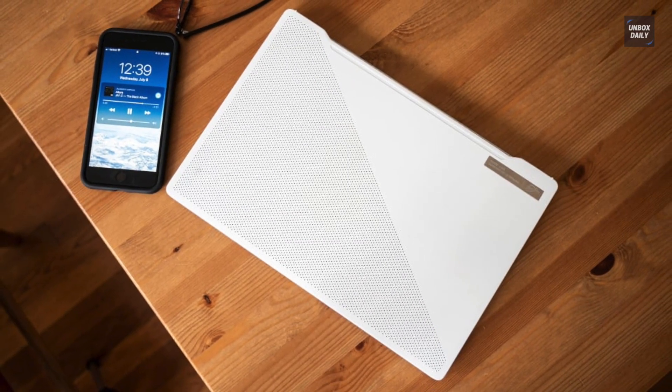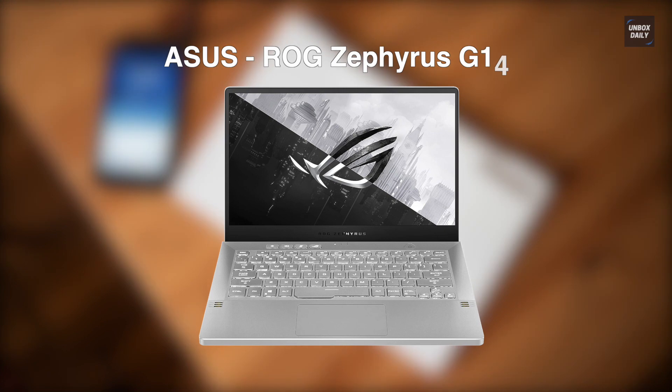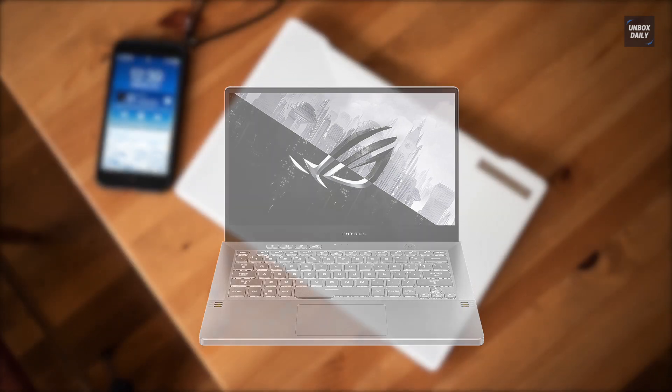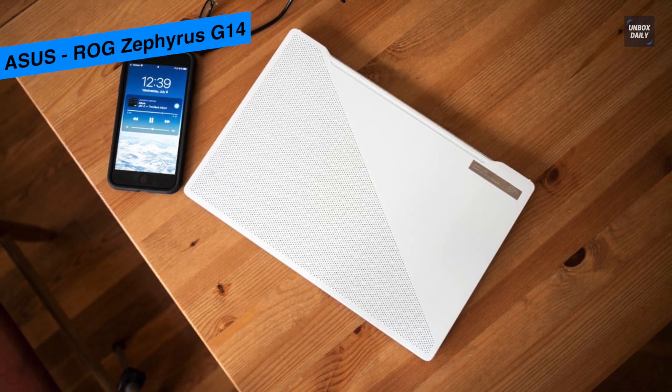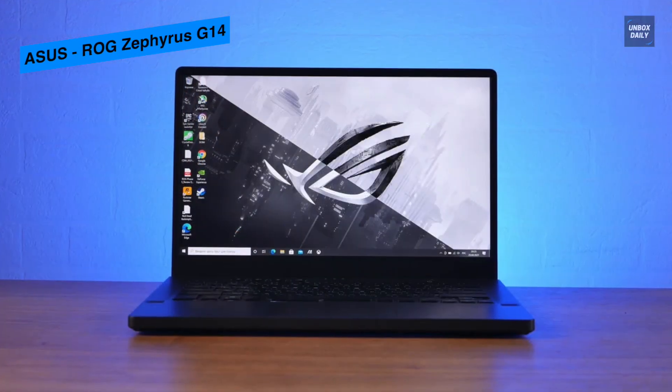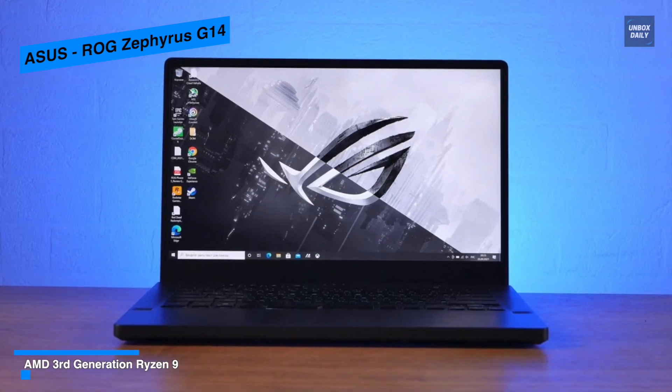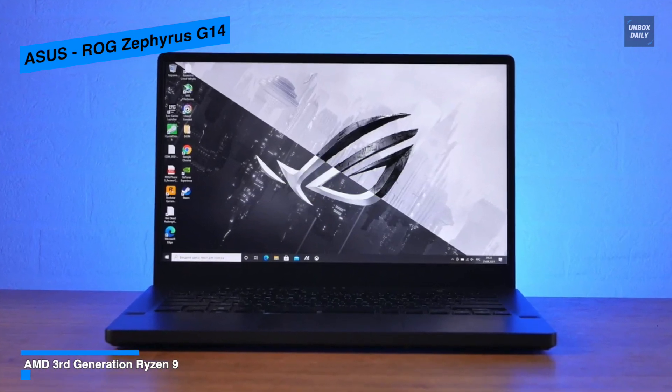The Asus ROG Zephyrus G14 is an impressive 14-inch gaming laptop with excellent performance, incredible battery life, and unbeatable portability. With its 14-inch FHD display, you can enjoy working, watching videos, and playing games.